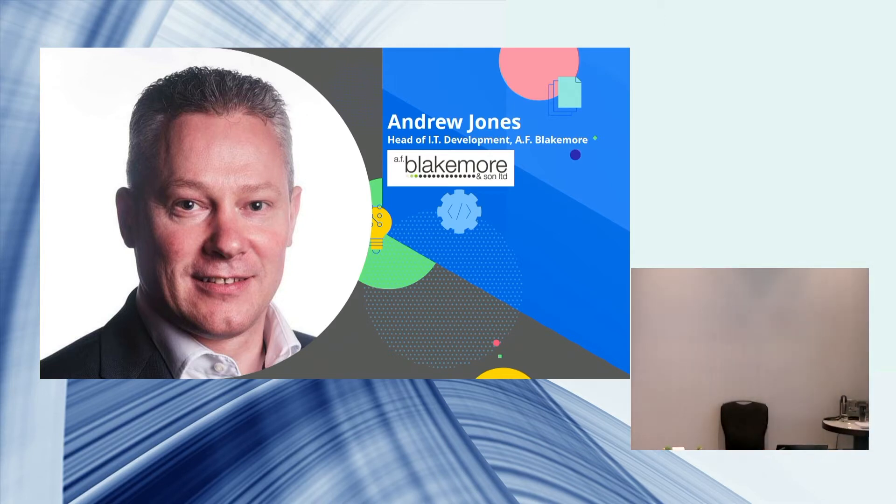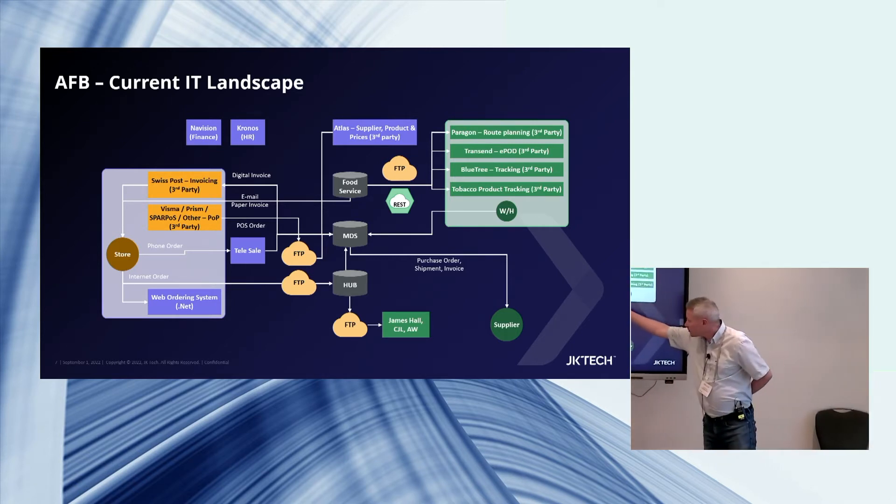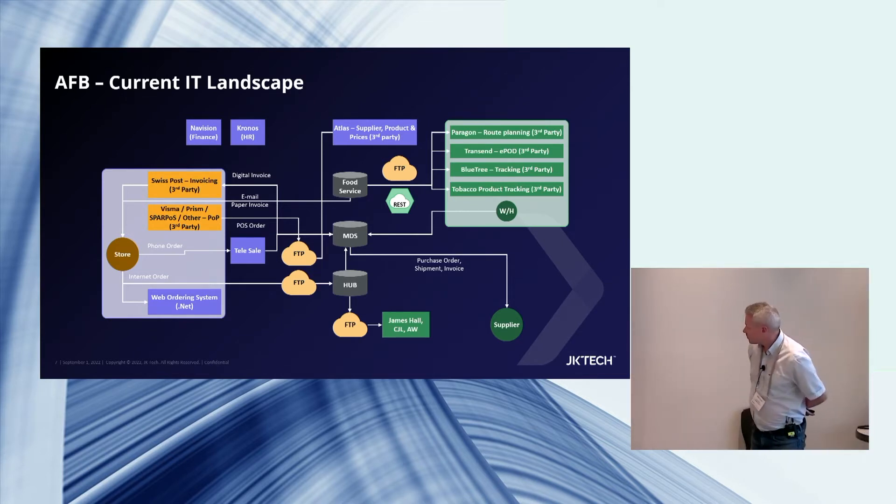Thanks. I'm Andrew Jones, head of IT at AF Blakemore. We're a food wholesaler supplying about 1,500 stores — SPAR stores, restaurants, and service stations. One of our biggest growing customer segments is instant convenience, where people get delivery in 10 minutes in big cities. We're a Progress house, and we develop two warehouse management systems: one for our food service business and one for our SPAR retail business, called MDS. We also develop something called a hub — SPAR is complex throughout the UK, with five wholesalers, and we host a hub that allows us to look like one business for national customers. All of those systems are written in Progress.